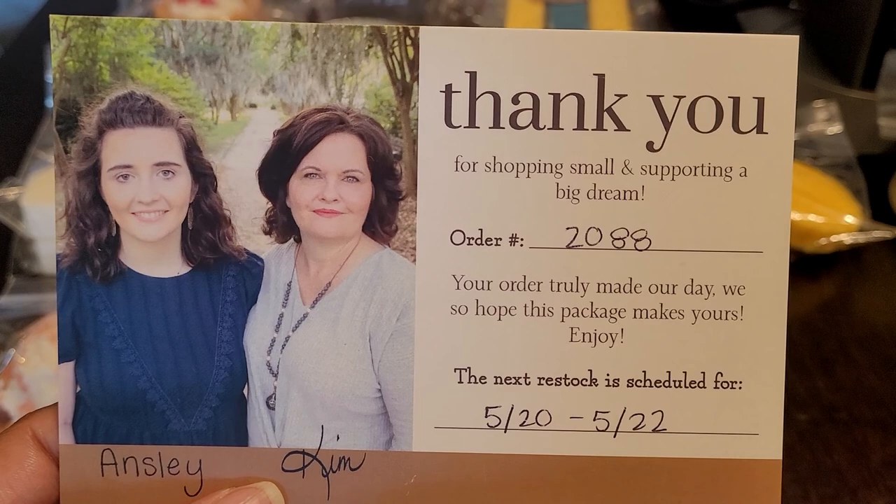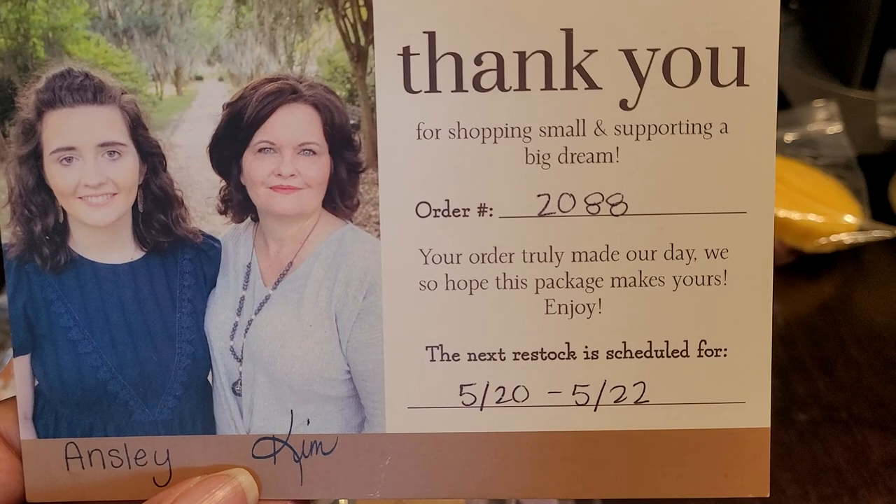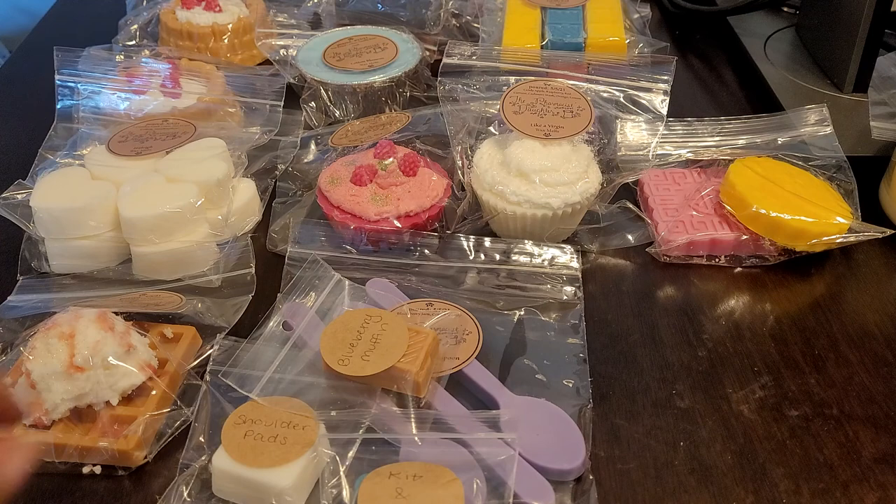I thought it was nice because the card shows Kim, who's the mom, and Ainsley, who's the daughter — a very beautiful picture. They are such sweet, beautiful ladies. It's a joy to know them and be able to support their small business. Let's get started with the samples they included.